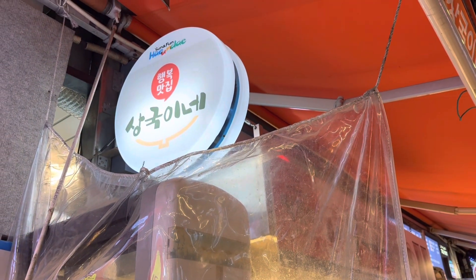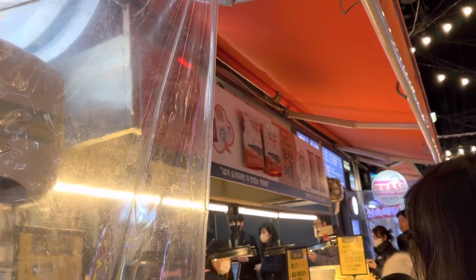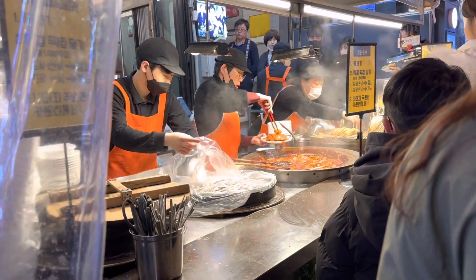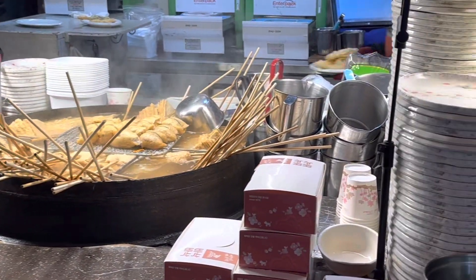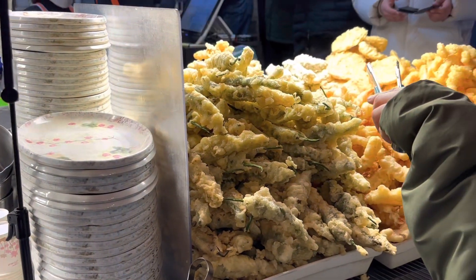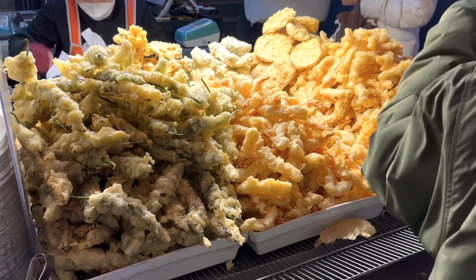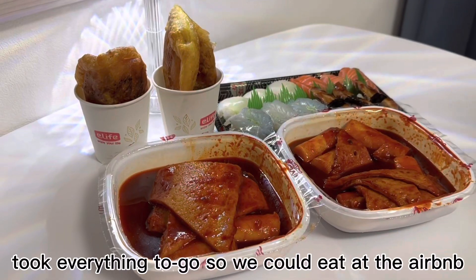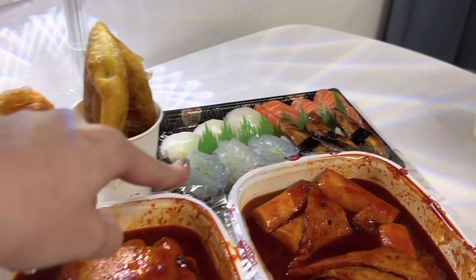This is the last stop before we go back to our Airbnb. We're at Sanggookinae. This is what we got — we got some ttokboki and fish cakes, a hot dog, and we also got some sushi. It looks so good.